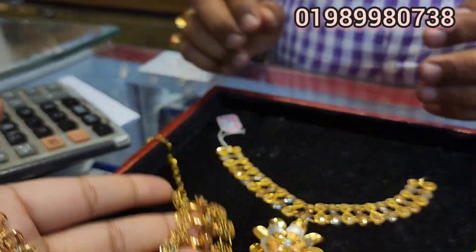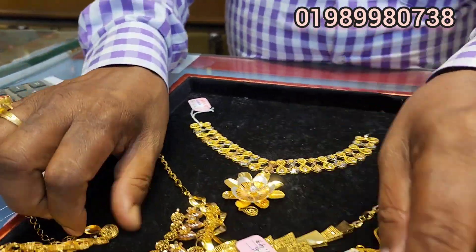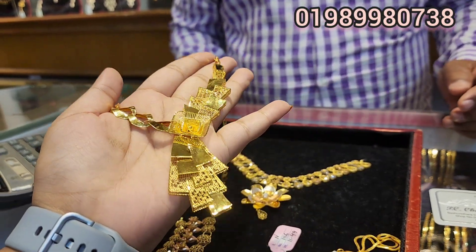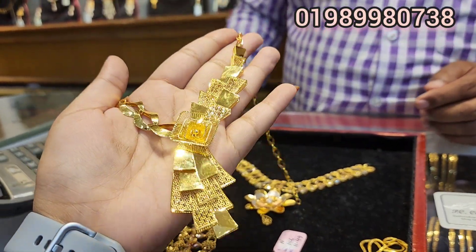This is a beautiful collection of $1,000. This is a beautiful collection of gold. They are very beautiful. You can see this glass — they are very beautiful.